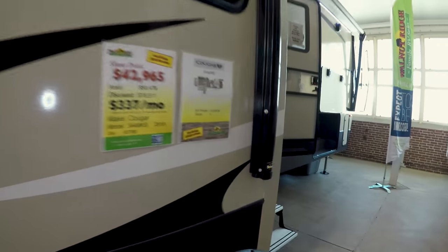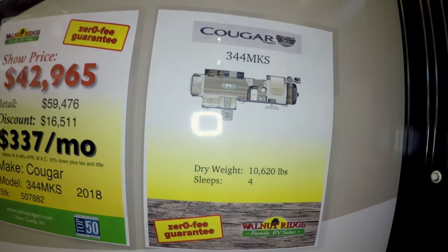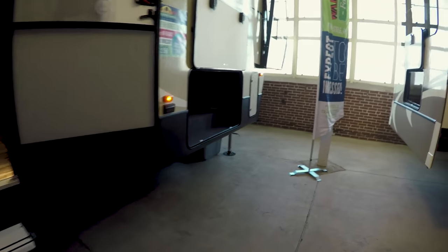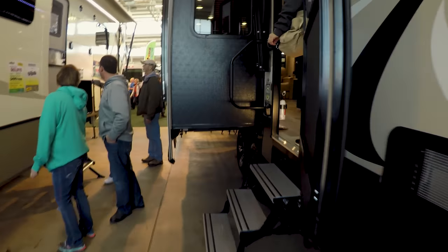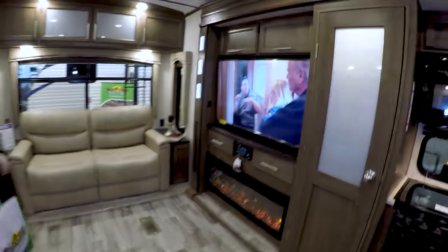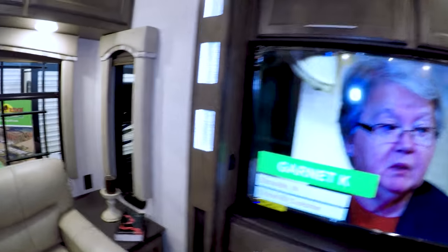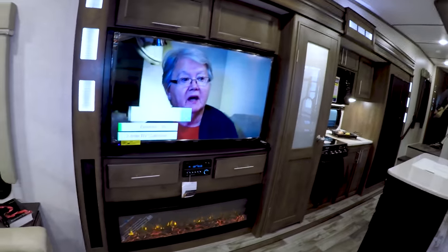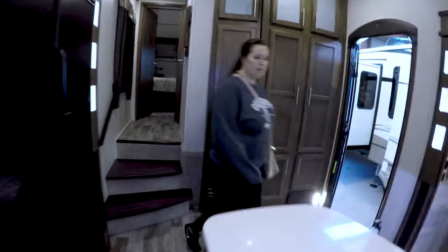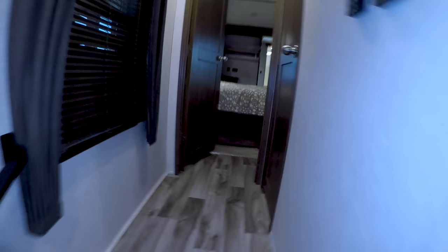We're gonna check out the Cougar 344 MKS — heavy boy. Let's see what we got here. Check out the underneath storage. Nice living room, I like all the cabinet space. Let's see what the bedroom looks like.